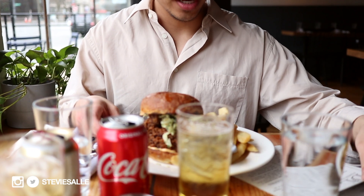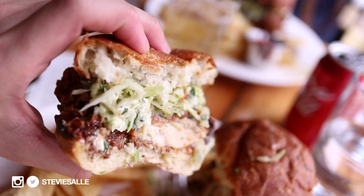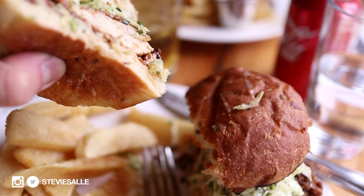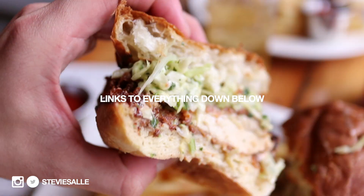We had the fried chicken sandwich. Look how crazy this burger is — it's huge! Eric is vlogging too, I'll leave his channel linked down below so check out his YouTube channel.